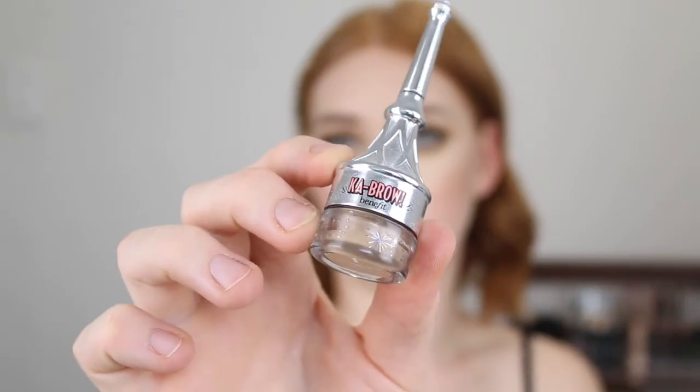Next I have two brow products by Benefit. First is the Gimme Brow Brow Gel and I have definitely used this up. I love this product so much. The tiny little wand is the best. It is more of a pricey product but if you are looking at splurging, this is a great product and I do already have another one in my collection. And then there's the Cabrow Brow Gel and I just haven't been reaching for it. I think it's kind of the same thing as with that Maybelline Concealer — I just need to use it once, make a decision, keep it or get rid of it.